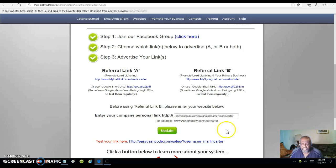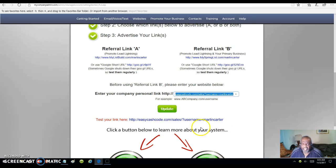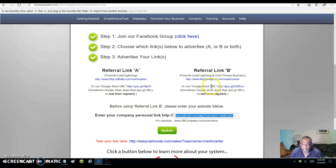Whatever your primary business is, you put it in this page right here. Just put the link in there without the prefix and click update. This is the program I'm promoting right here. Once they click on your link after you click update, you can promote this link wherever you want — social media, classified ads, wherever. If you join with me, I show you my strategies and how I'm getting traffic to my capture page.